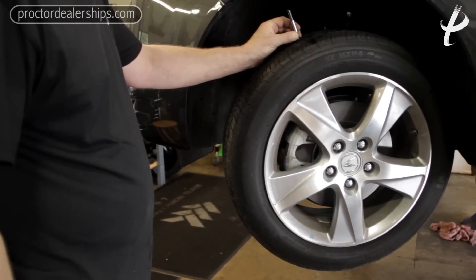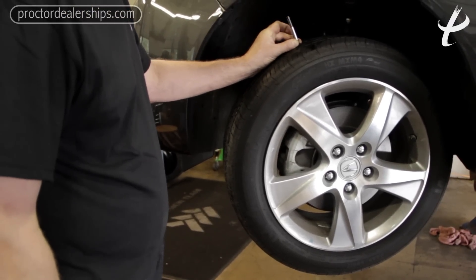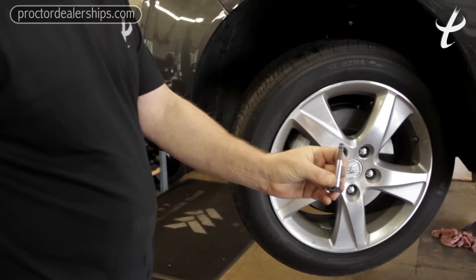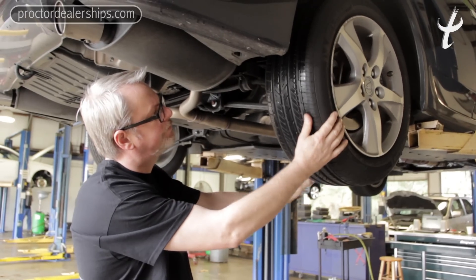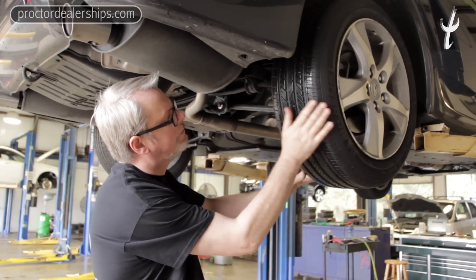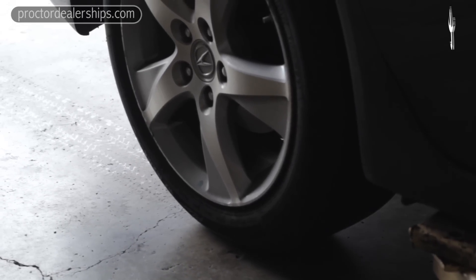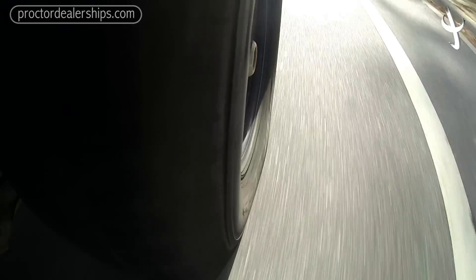Your tire pressures are very important. They will guarantee that your tire will perform to its optimum capacity. Any compromise in tire pressures can also compromise the tire's life. Low tire pressures increase the load on the tire and the load on the sidewall, and can actually deteriorate the sidewall, causing tire failure. Maintaining a good tire pressure is important for safety reasons.